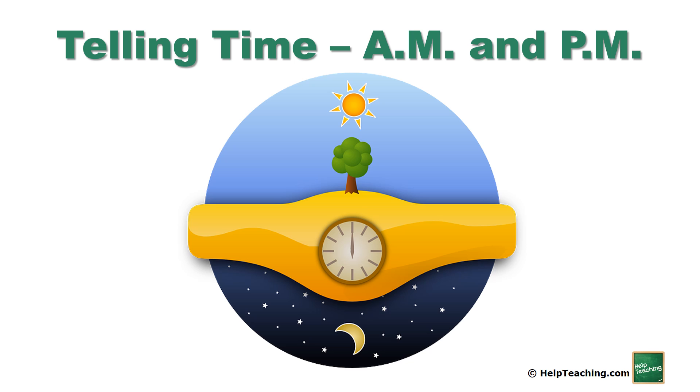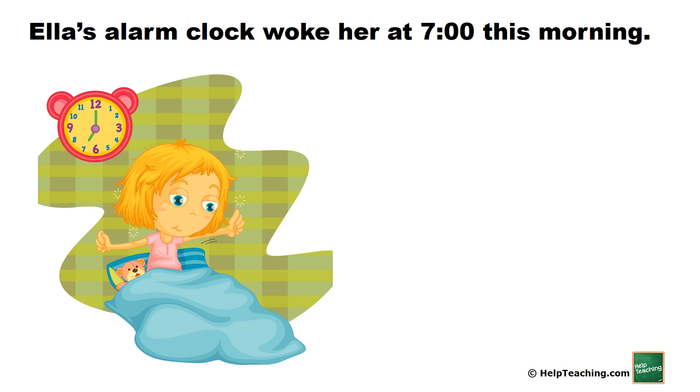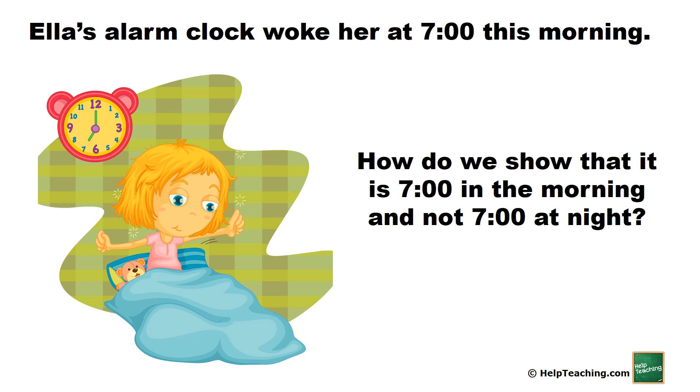Telling time: a.m. and p.m. Ella's alarm clock woke her at 7 o'clock this morning. How do we show that it is 7 o'clock in the morning and not 7 o'clock at night?